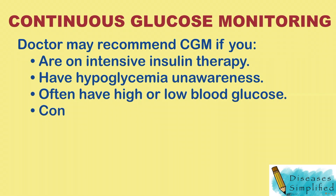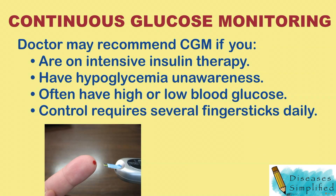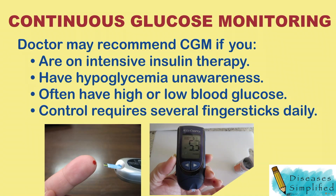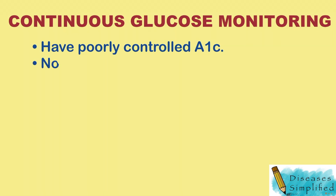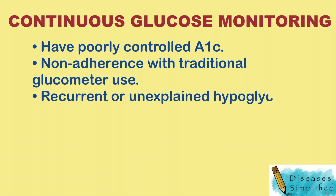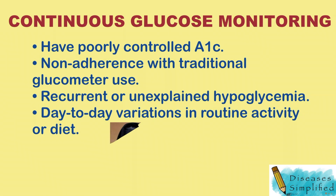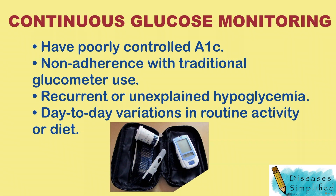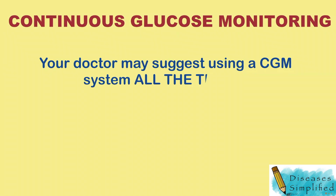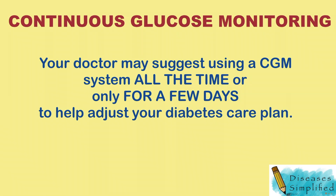Your doctor may also recommend a CGM if you have hypoglycemia unawareness, often have high or low blood glucose, require several fingersticks daily for control, have poorly controlled A1C, non-adherence with traditional glucometer use, recurrent or unexplained hypoglycemia, or day-to-day variations in routine activity or diet. Your doctor may suggest using a CGM system all the time or only for a few days to help adjust your diabetes care plan.